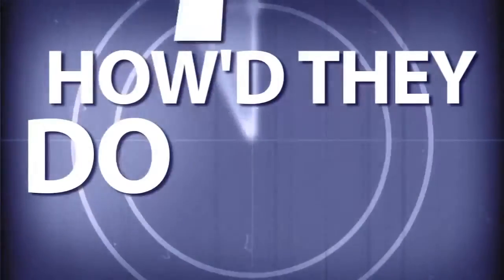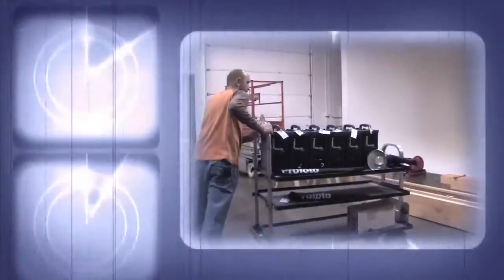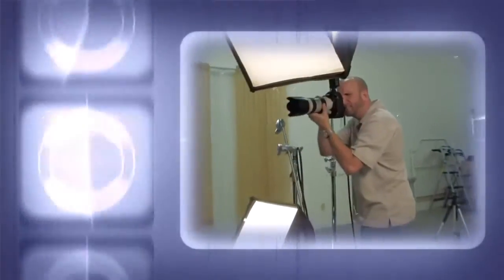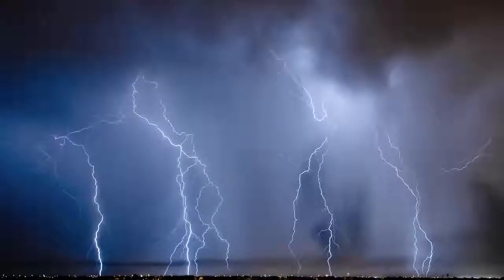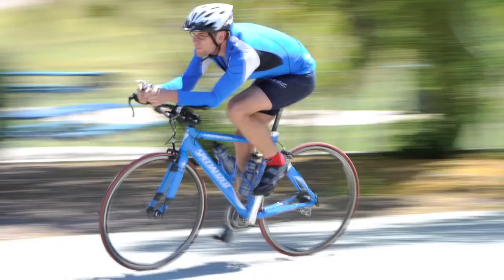AdoramaTV presents How'd They Do That?, where we explore the world of professional photographers and share their techniques with you. Here's your host Mark Wallace.